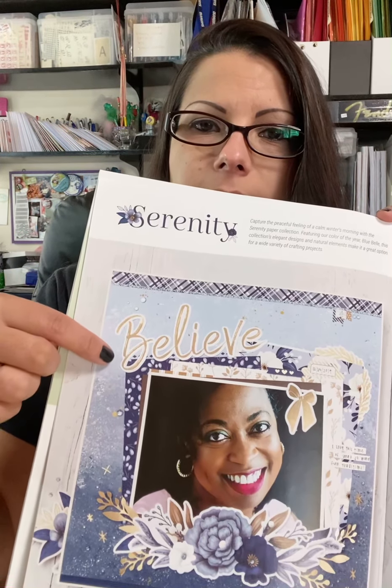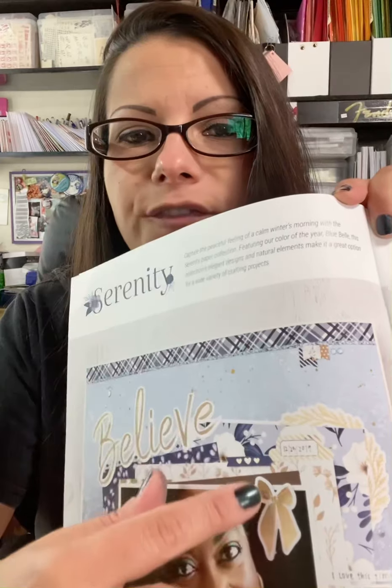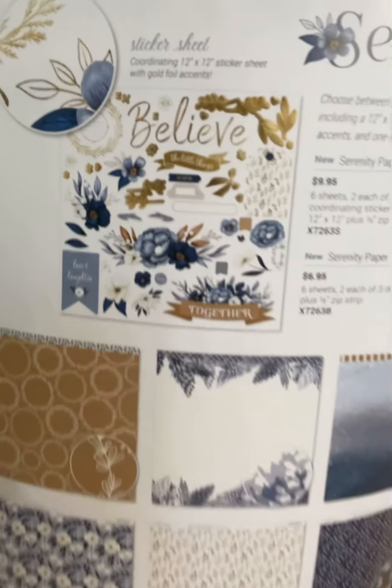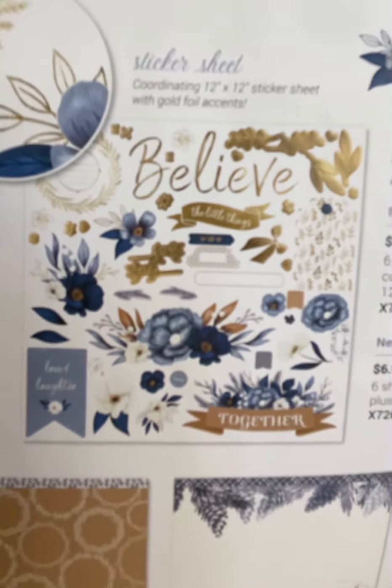The second product line Close to My Heart came out with in this catalog is called Serenity. This is so pretty — it's a lot of blues and browns and golds, very clean and very classy. There's patterned paper, sentiment stickers, and it looks like gold foil stickers. The colors used in this line are bluebell, sapphire, french vanilla — which is a very creamy white — toffee, and espresso. There's a paper pack and it also comes with a sticker sheet. Here's the paper pack along with the sticker sheet — very cute items with different florals and banners.